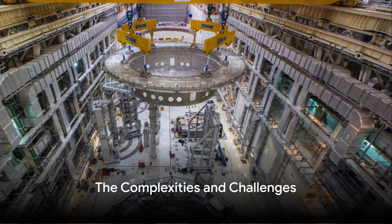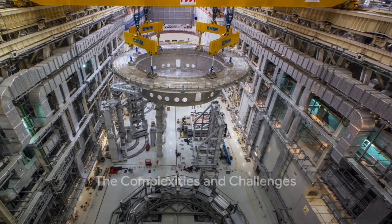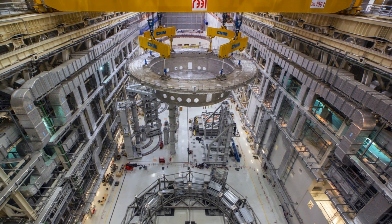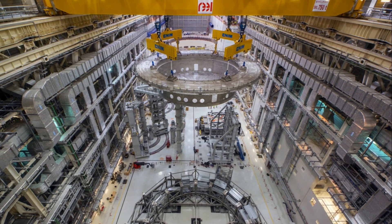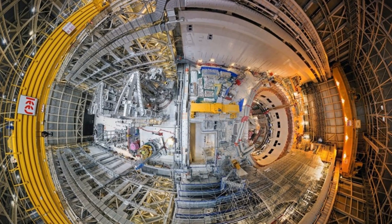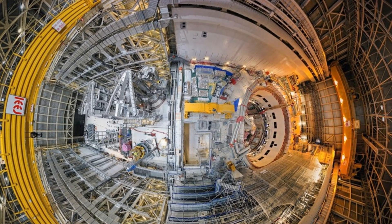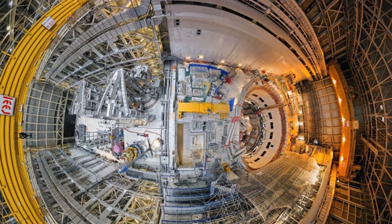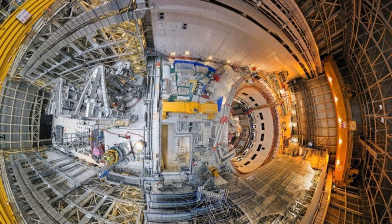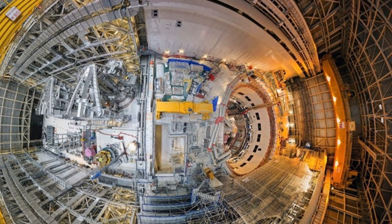However, like any pioneering initiative, the ITER project faces its fair share of challenges. A fusion reactor is not a simple machine — it's a marvel of modern engineering, designed to replicate the conditions found at the heart of a star. To achieve fusion, the reactor must heat hydrogen isotopes to temperatures exceeding 150 million degrees Celsius.